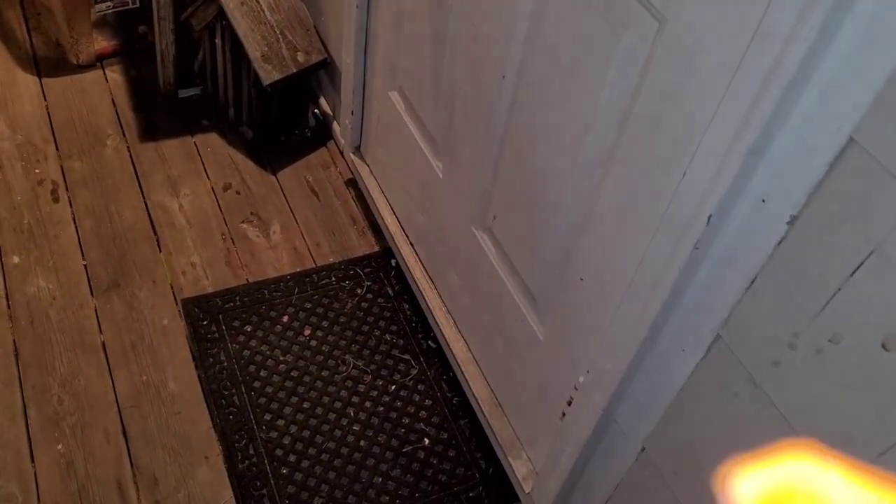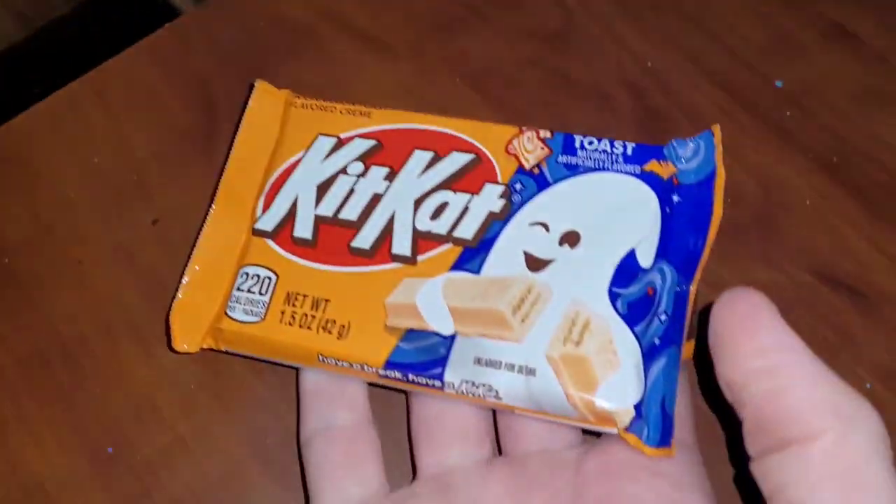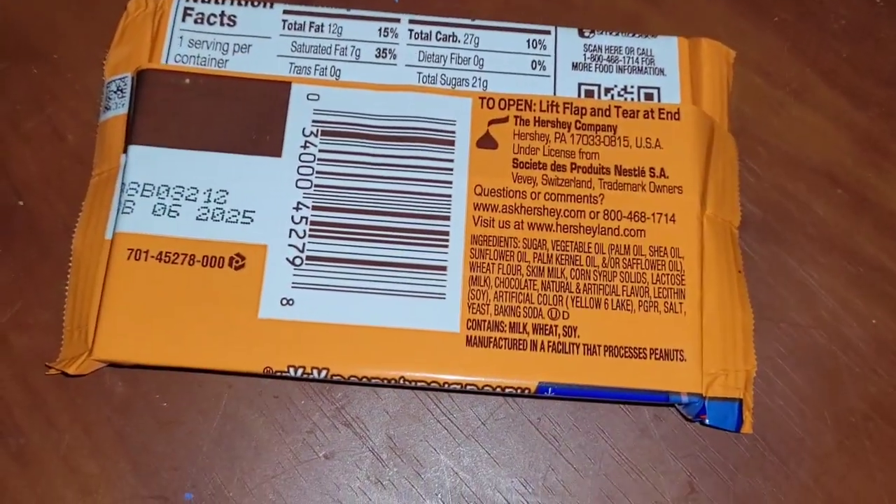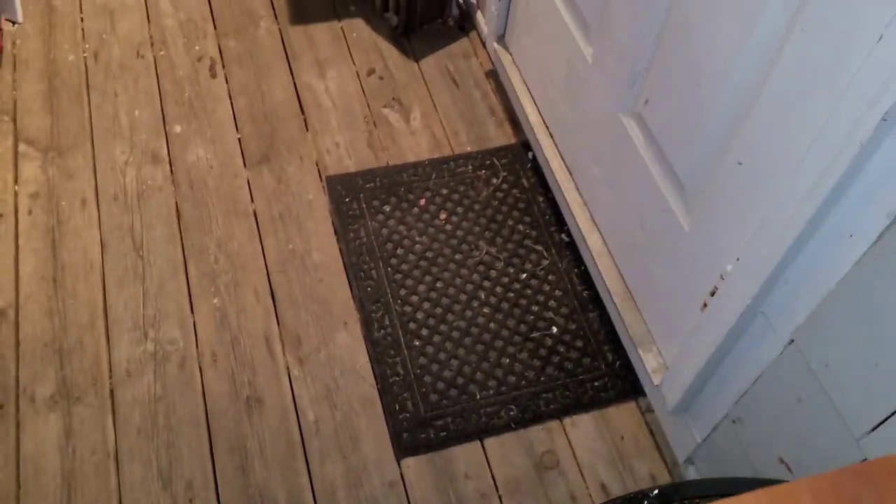Anyways, we got the new Ghost Toast Kit Kat — isn't that exciting? No way! Ghost Toast, crisp wafers and cinnamon toast flavored cream. Got the ghost right here, you know autumn's coming up real soon. Yeah, you got all the ingredients on the back.